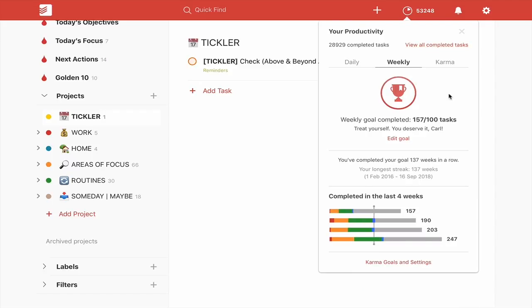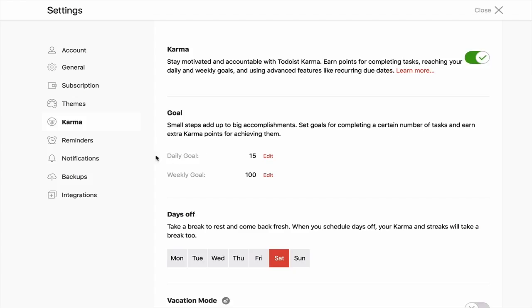It shows you a weekly setup. I haven't actually updated this recently — I really need to increase it to 150 because it's Friday when I'm recording this and I've already hit that target by over 57 tasks. I can edit this goal by clicking in here. I've got 15 as my daily target. My weekly goal of 100 is too low, so I'm going to increase that to 150. That's now set.